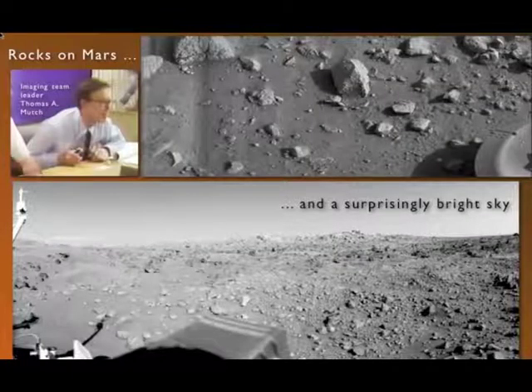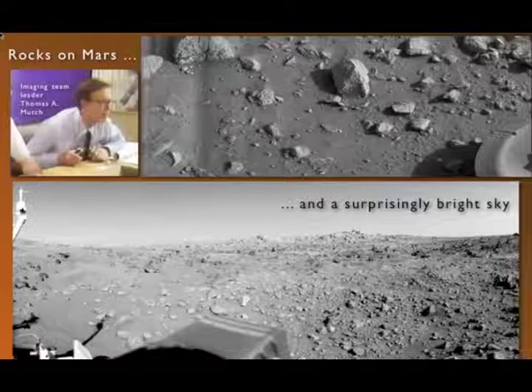I was at JPL as a Viking intern, as a college student, when the first pictures came down from Viking 1. My professor, my geology professor Thomas Mutch, was on national television as the pictures came in. The top picture is a strip pointed roughly at the foot pad on the spacecraft, and you can see very clearly rocks and pebbles and a very fine, dusty surface. The bottom picture looking out at the horizon shows a rock-strewn surface that looks deceptively Earth-like because of the very bright sky.